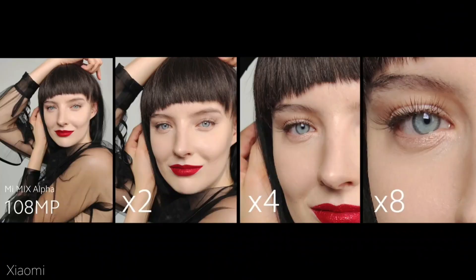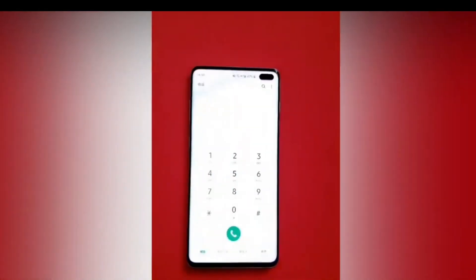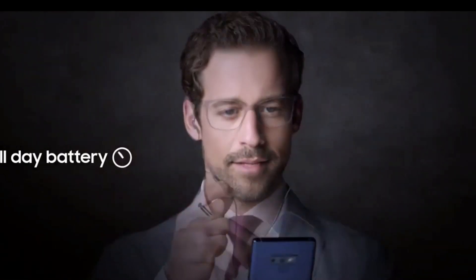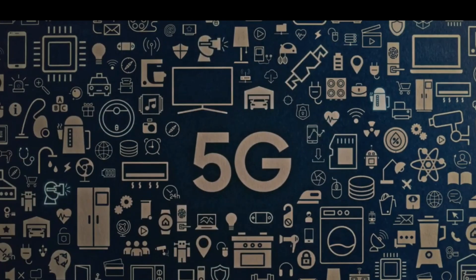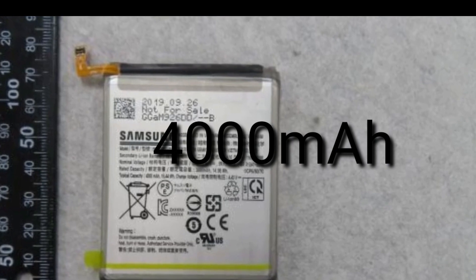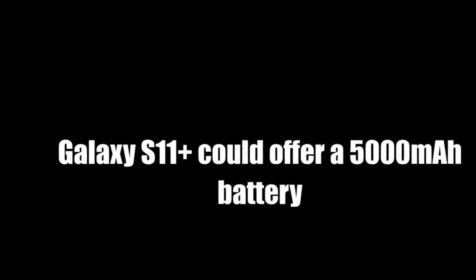Samsung is also using a 5x periscope optical zoom lens in the Samsung Galaxy S11 series. Now coming to the battery — Samsung always uses very minimum battery capacity in their flagship smartphones, but not in this case. The Samsung Galaxy S11e battery capacity may reach 4000mAh, which is completely different from the S10e's battery but similar to the Note 10 battery. The Samsung Galaxy S11 Plus model may reach a 5000mAh battery.